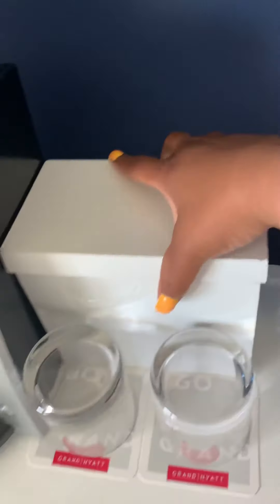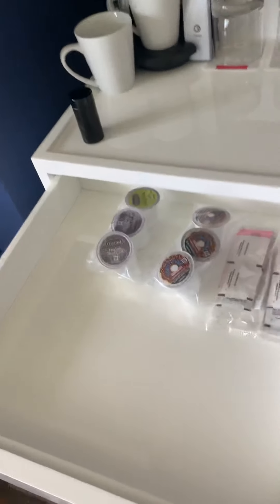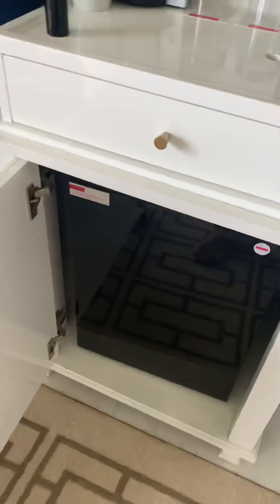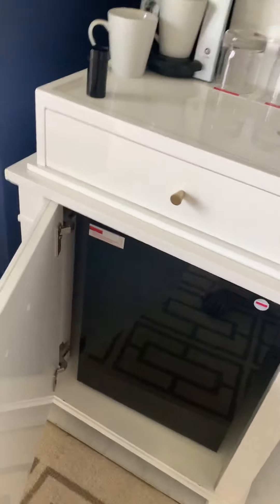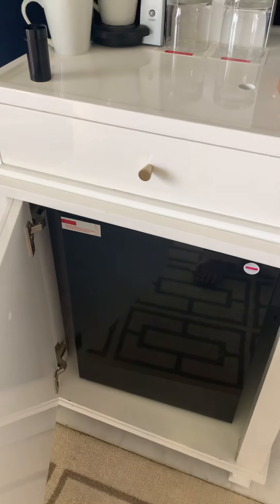Next you have your Keurig, your ice bucket, your water, your k-cups, your sugars and stuff. Then you have the mini bar — it is stocked, and whatever you touch you do end up paying for, so be careful. I'm going to show you what it looks like.